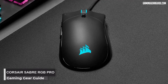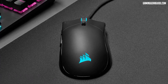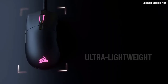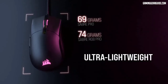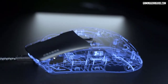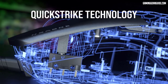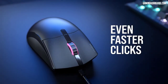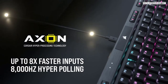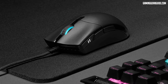Corsair Sabre RGB Pro. A tournament-grade mouse created for and tested by top esports professionals, with a comfortable ergonomic shape for claw and palm grips, long-term comfort, and quick movement with hyper-responsive inputs. With a light 74-gram weight, the Sabre RGB Pro's robust construction lasts even your longest bouts. Using 8000Hz hyper-polling and Axon hyper-processing technology, your motions and clicks are transmitted to your PC up to 8 times faster than with a regular gaming mouse.